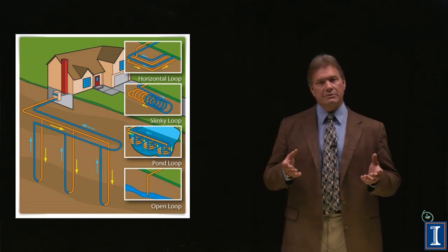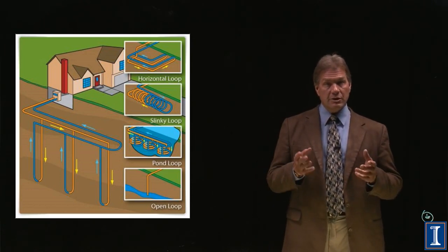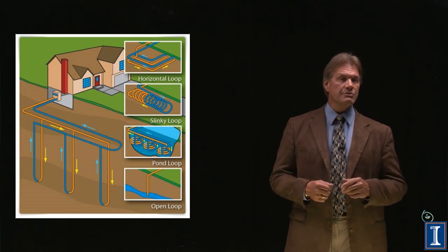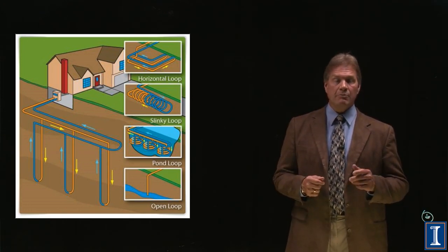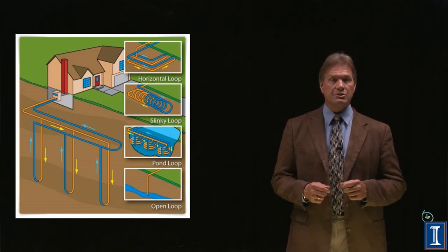I've been teaching about this for quite some time. And in looking at the economics, it appeared that if I ever built a new house, we should use geothermal loops. Fortunately, we had a lot of land, and when we went to build a new house, we said yes, we're going to put in a geothermal system.